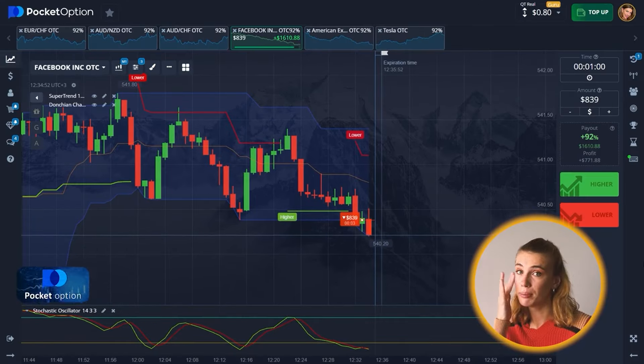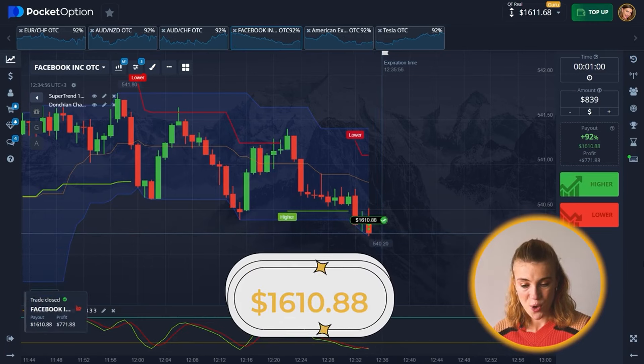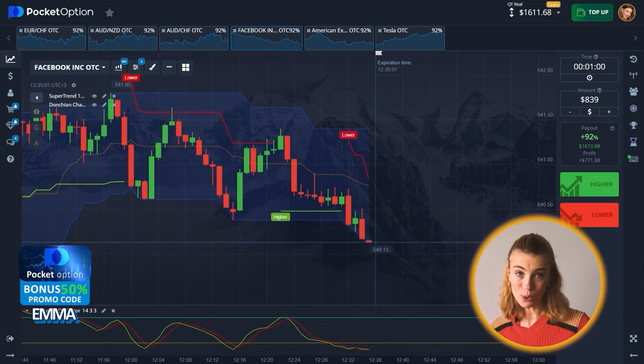Let me know in the comments what you think about my one-minute makeup challenge. I think I did pretty well — it's my regular makeup, but spending only 67 seconds doing it adds a little spice. You just gotta know how to blend in the highlights — that's the most important part. $1,610.88 — excuse me, we are getting really close to two grand!